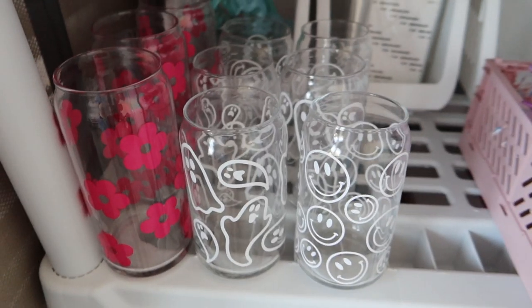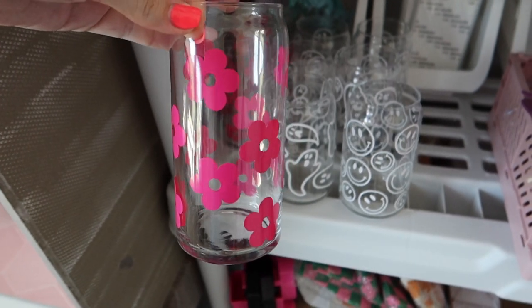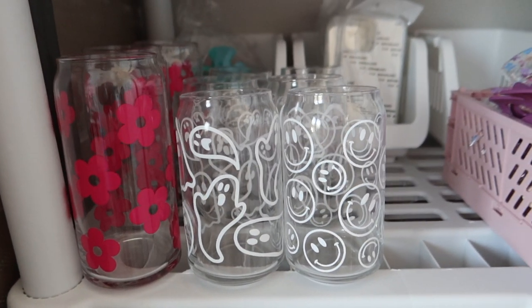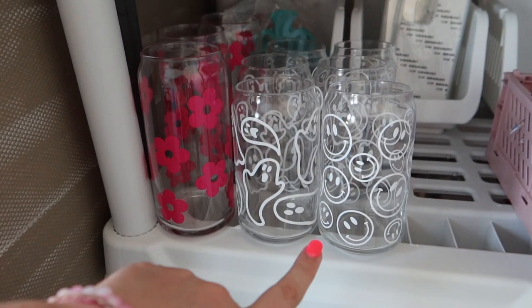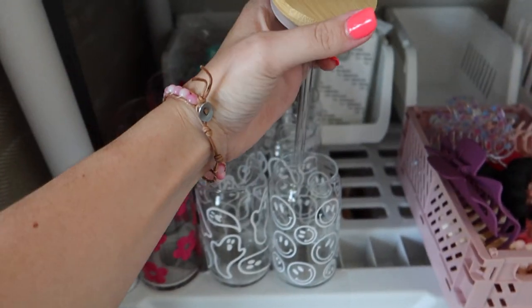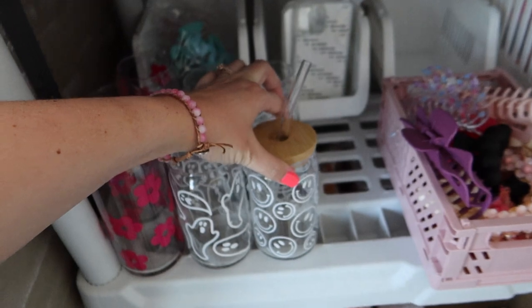We are almost out of the pink bubble mailers — I really like those for jewelry. I also need to order packaging for our new little glasses. These are so cute — we're adding them to our shop. This one is our little ghost glass, perfect for Halloween. We're also adding a tall one with really cute pink flowers, and a white one with smiley faces. By the time you see this vlog they'll probably all be listed, so I'll link them below. These are obviously super breakable, so I need to order correct packaging. All of these cups come with a bamboo lid, a matching glass straw — perfect for coffee or fun drinks.